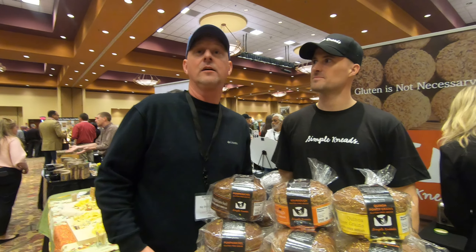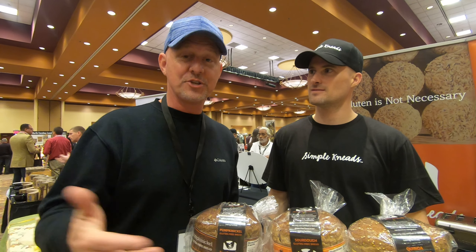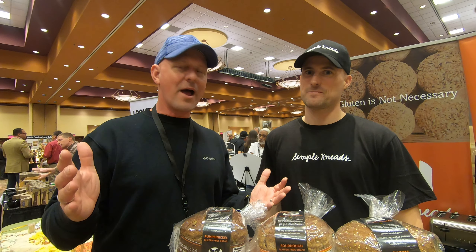Hey guys, we're sharing more with you here at the Taste of Carolina. My wife would absolutely be hanging here because she's gluten intolerant, and some of you may be too. So I'm here with Tristan, and he's gonna tell you all about it.